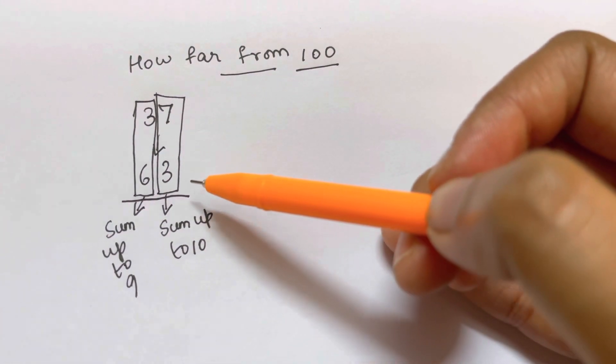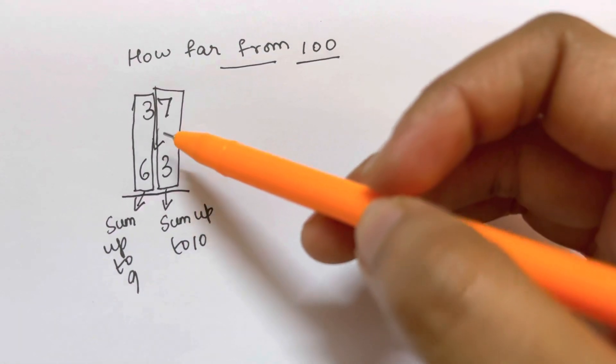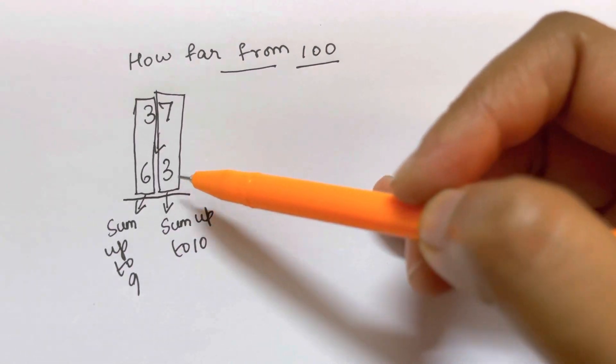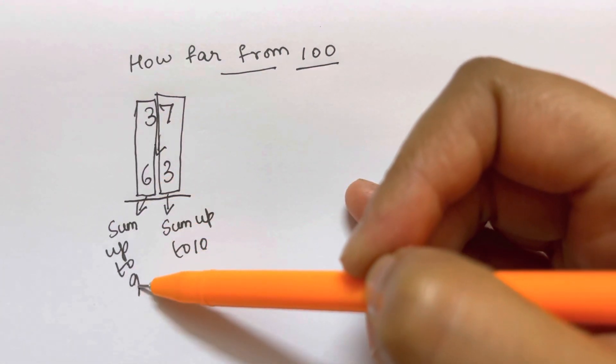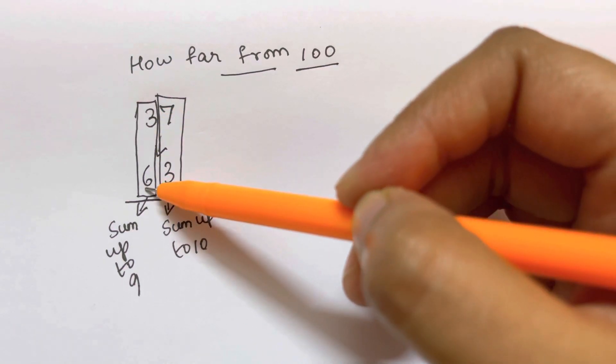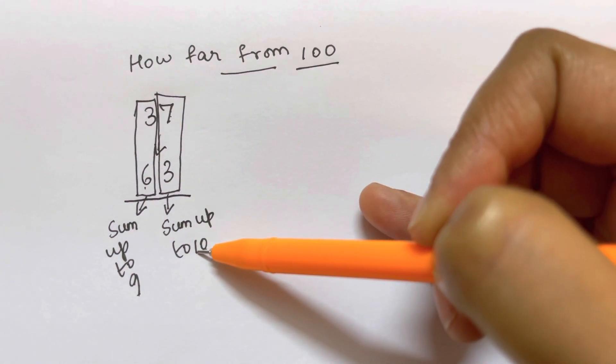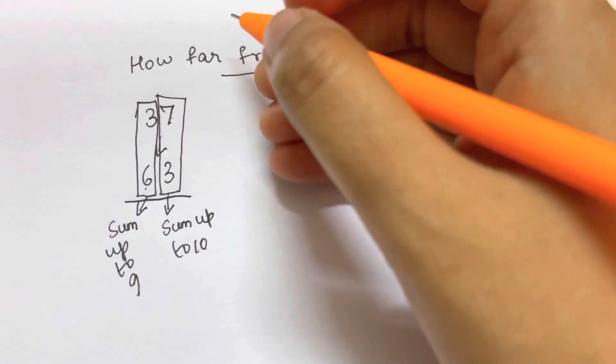If you remember this rule — leading numbers sum up to 9, and trailing numbers sum up to 10 — you can quickly tell me the complement of any number. For example, 7 plus 3 gives you 10, and 3 plus 6 gives you 9. So the leading digits should add to 9, and the trailing digits should add to 10.